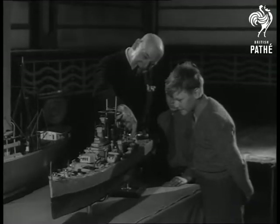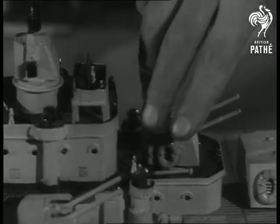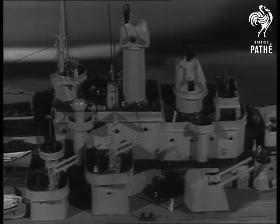Famous enthusiast G.H. Davis explains the radio control and working armament on his model of the American cruiser Newport News. Like all the exhibits made by men from every walk of life, the ship is a triumph of painstaking craftsmanship.